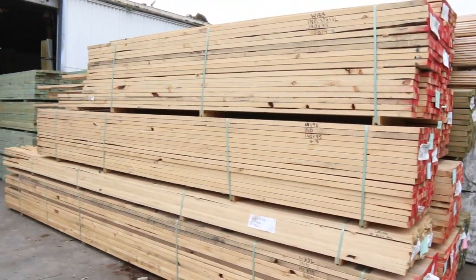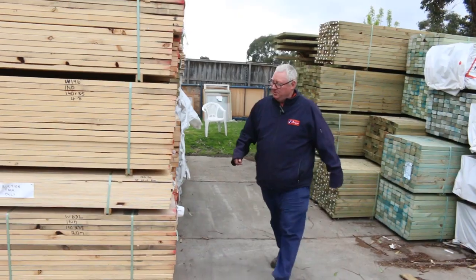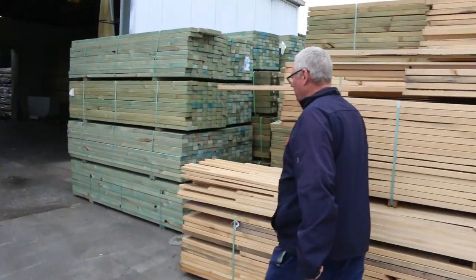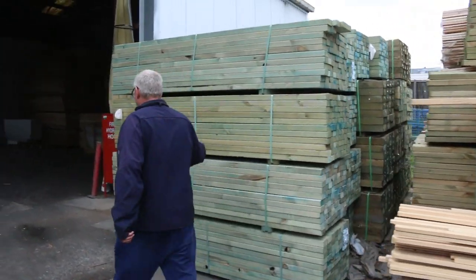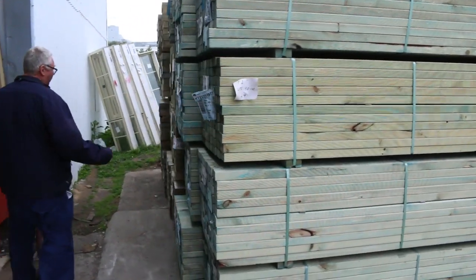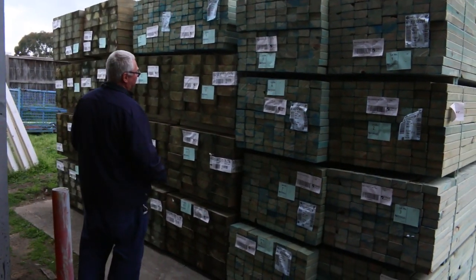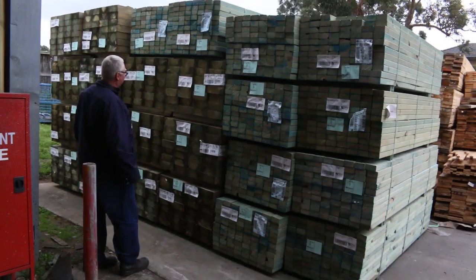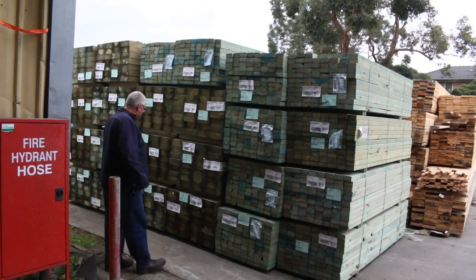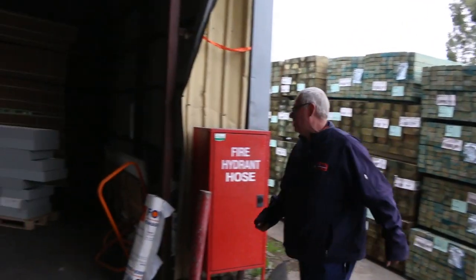A few more packs of treated pine, 90x45, down the back there. Nice stock. Over here is where we start the auction tomorrow. We've got a bit of the utility grade 90x45 2.4's to start things off. And have a look in behind that - all these 200x75 sleepers. They're absolutely beautiful looking stock, there's a heap of it there. 200x75, 2.7's. I just don't get them very often, so make sure if you've been looking for sleepers, don't miss out on those tomorrow.